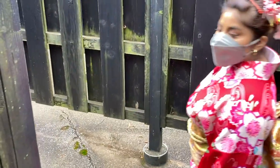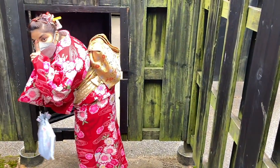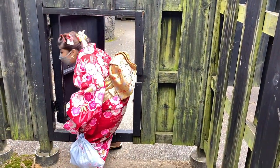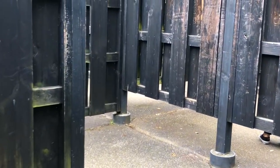This is the ninja labyrinth at Edo Wonderland. This place takes up a big part of the park and it's filled with riddles and hidden doors. Super fun — I don't know where he is!